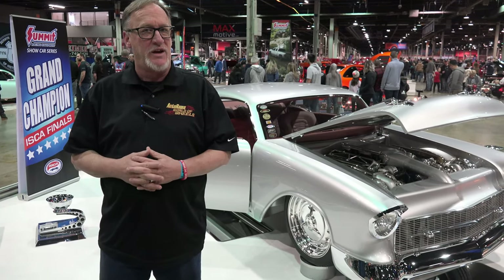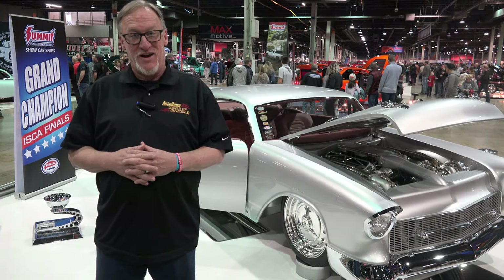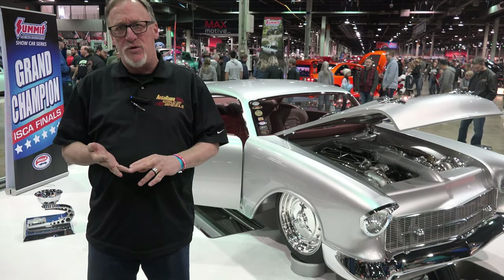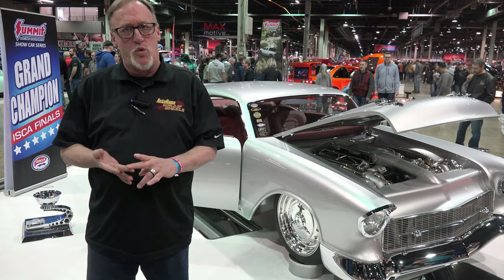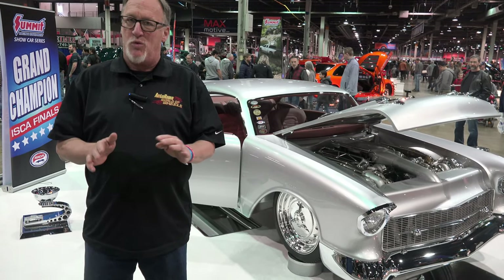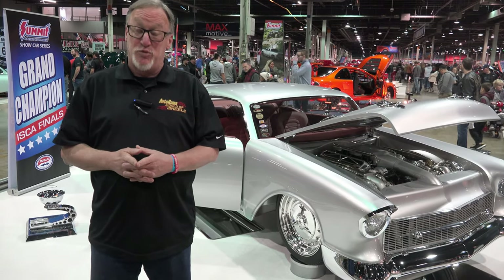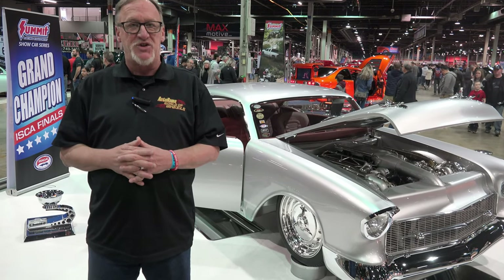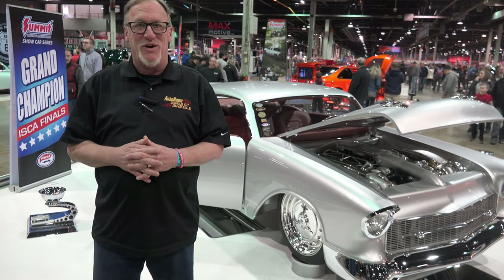Welcome to the O'Reilly Auto Parts World Wheels here in Chicago. This event is the end of the season for the indoor car show crowd. There are some incredible vehicles — whether it's a hot rod, a street machine, a low rider, a true one-off custom, a lifted truck, or one of those traditional rods, you'll pretty much find it right here at the Chicago World Wheels. Let's take a look at some of the great rides featured right here.